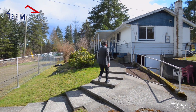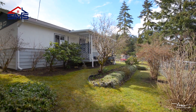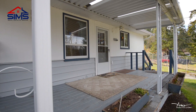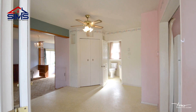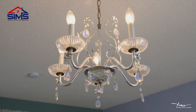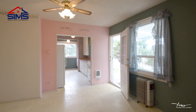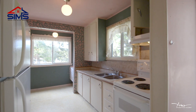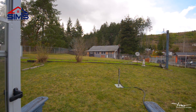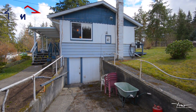When you walk into this gem, you'll notice an open concept. It's definitely a little dated, but that's the point — this is a fixer-upper where you can put your own spin on it.